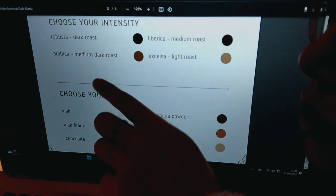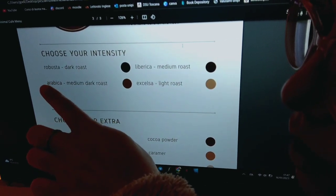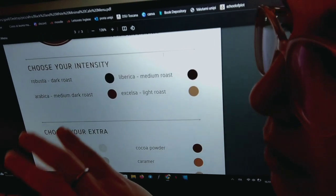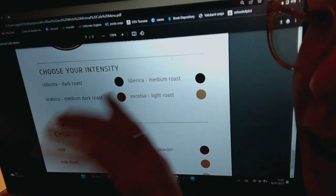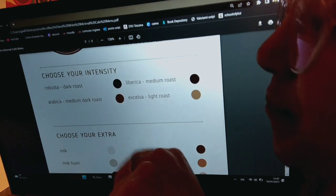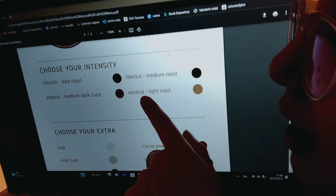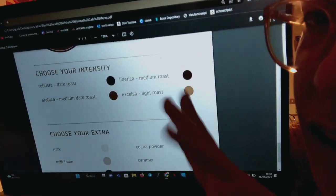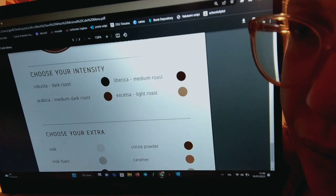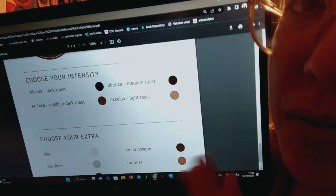So, here you can choose the intensity of your coffee. If you choose Robusta, it's a dark roast, very strong. If you choose Arabica, it's a medium or dark roast, so not quite as strong, but you can still feel it. Then Liberica is a medium roast, so a bit lighter. And then we have Excelsa, which is our lightest roast — it's perfect for those who don't very much like the taste of coffee itself, it's a bit more gentle.